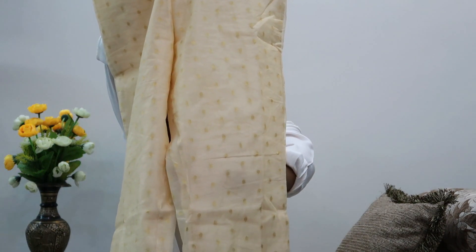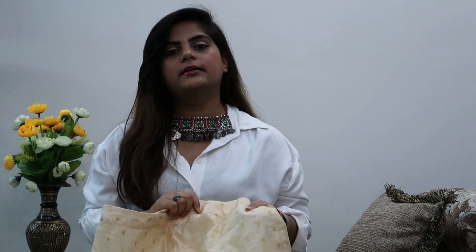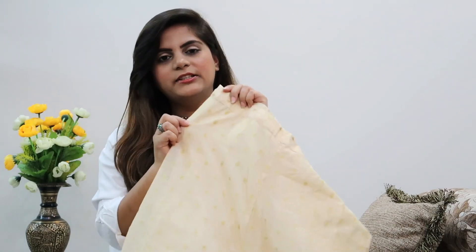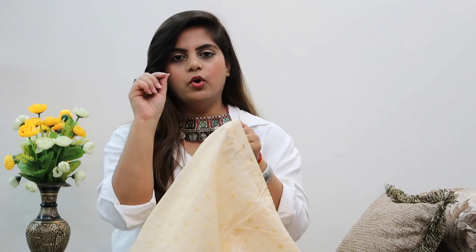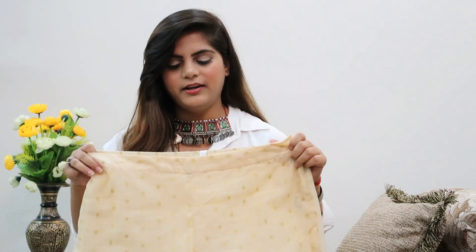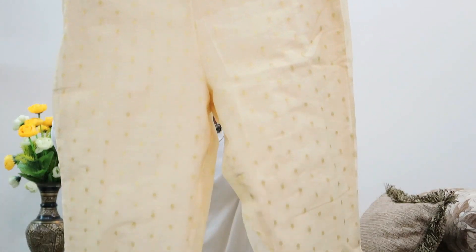The next thing from Myntra is this beige and gold tone trouser from a brand called Aina. It's in polyester with a beige base and little gold polka dots on it. You can pair this up with any kurti or blouse, maybe take a cape on top, and wear those off-white earrings I showed you - it would make for a beautiful look. This cost me 600 rupees and I'm looking forward to pairing it with lots of things.